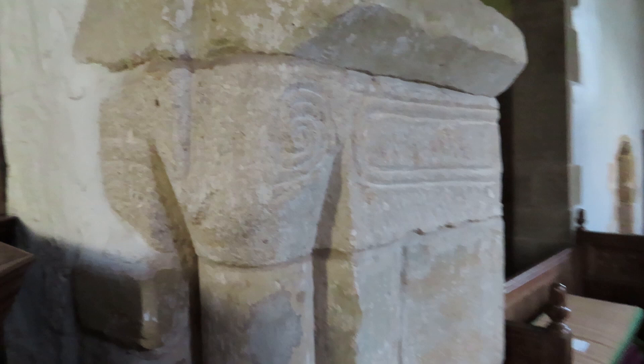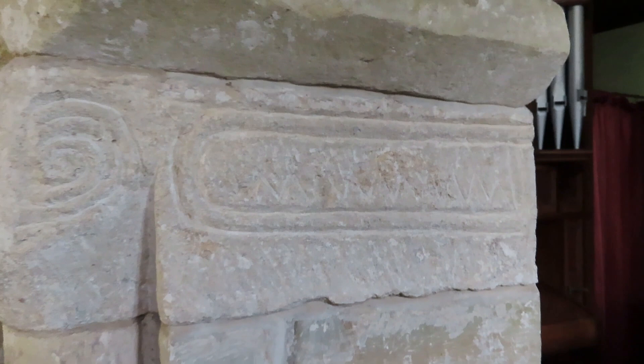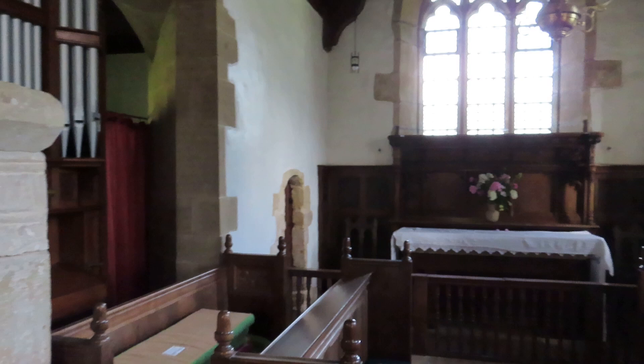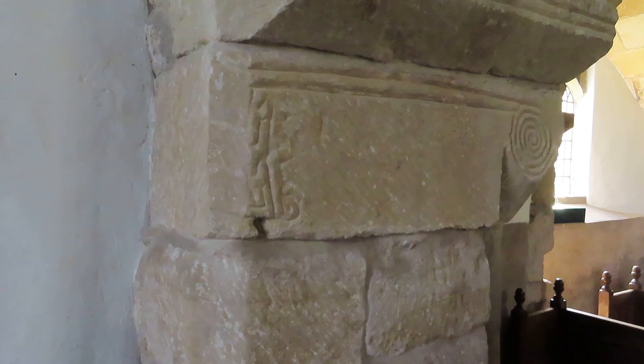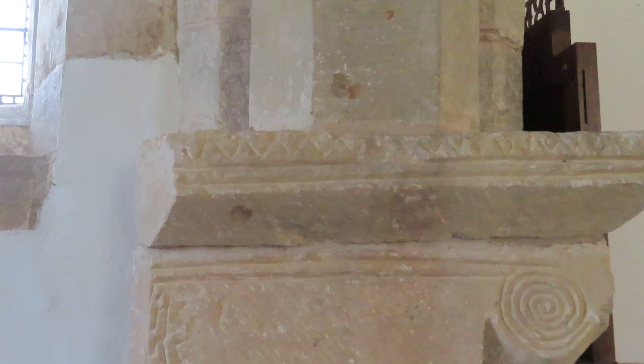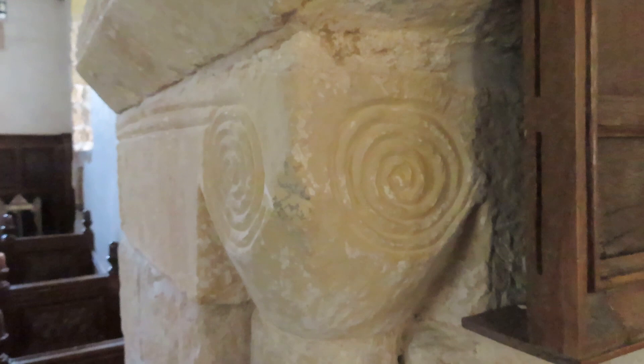These little swirls look like Cumberland sausages, and a bit of incised decoration that looks like teeth on the zigzags. Very simple stuff, very rough and ready. On the other side you have more incised decoration — more zigzags, another Cumberland sausage swirl. A couple of Cumberland sausage swirls. Very simple and straightforward.